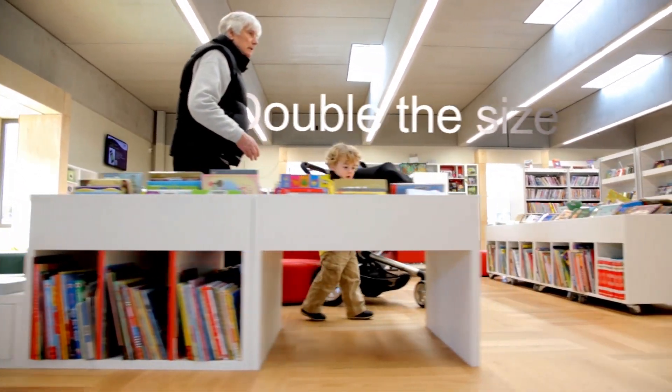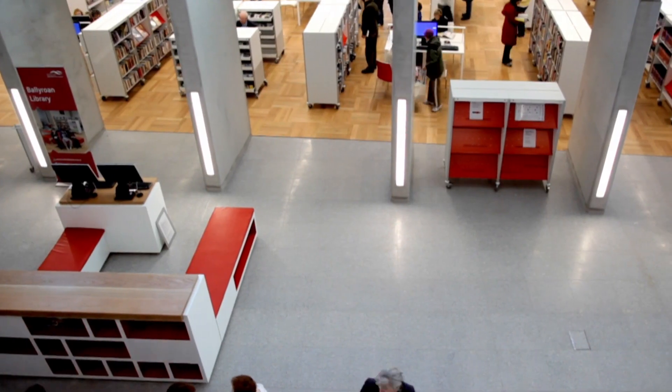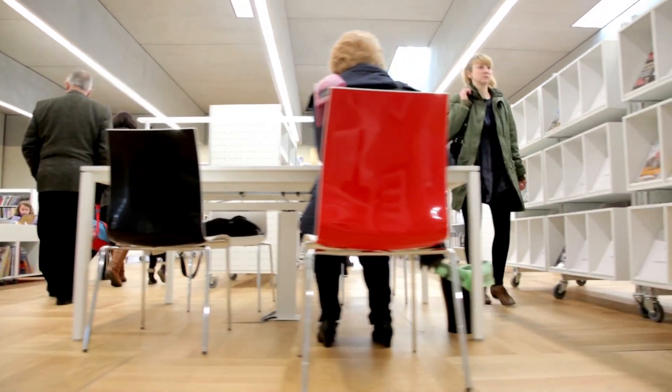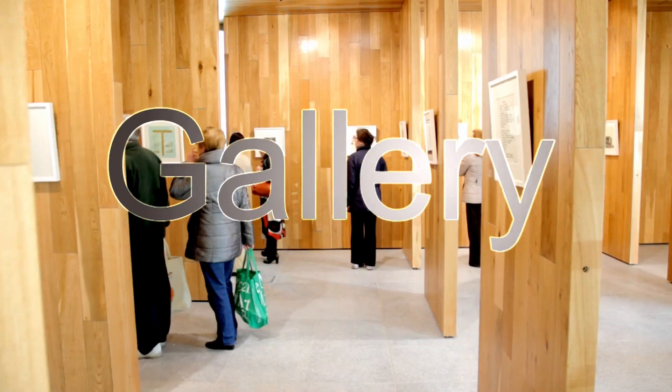Double the size of the original library, we have public and private spaces for all to enjoy. Feel at home in our state-of-the-art building, which features a roof-lit reading room as well as moveable timber walls in the gallery area.